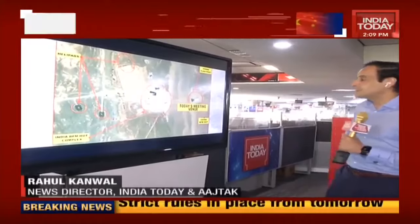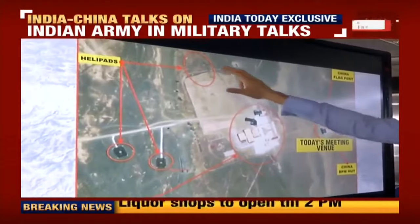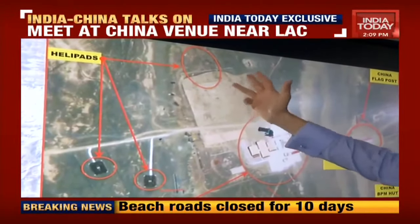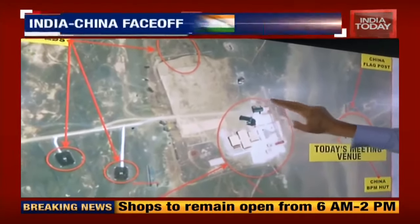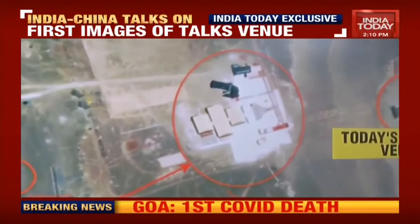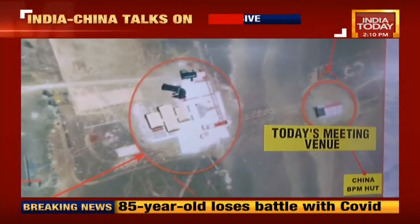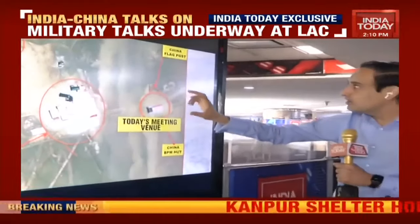This satellite image shows the area where this meeting is taking place. There are three helipads in the area — militaries typically have more than one helipad so that if one is non-operational, you can land on any of the others. This is the Indian Border Personnel Management hut complex — it's a much bigger complex in this area than the Chinese BPM hut, which is marked out in this circle. It's a much smaller hut, but that's where the meeting is taking place. Whichever army calls the meeting, it tends to take place at their location.